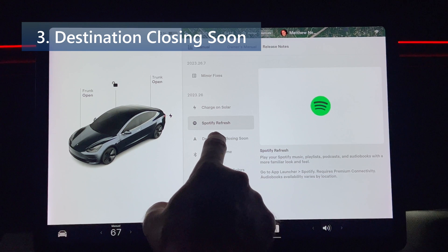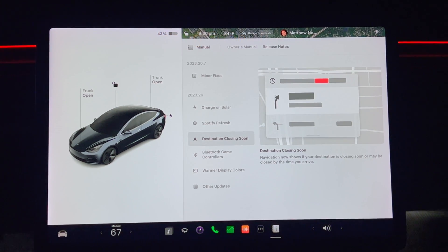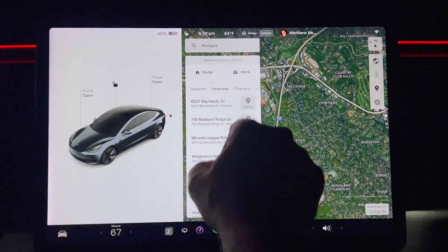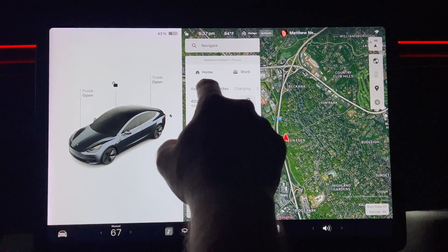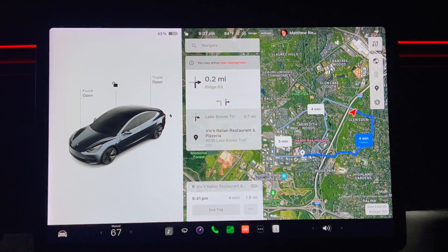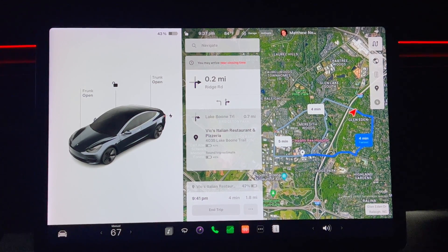Number three is destination closing soon. Navigation now shows if your destination is closing soon or may be closed by the time you arrive. Go to the navigate box and choose a destination. When that pops up you will see a message near the top if the location happens to be closing soon. Here's an example.